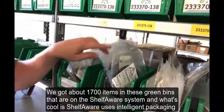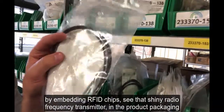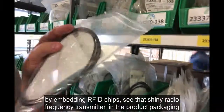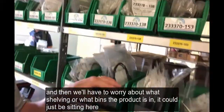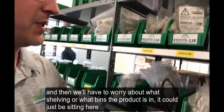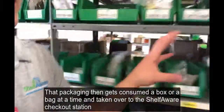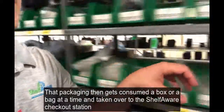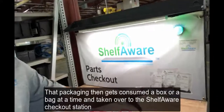Shelfware uses intelligent packaging by embedding RFID chips — see that shiny radio frequency transmitter in the product packaging. We don't have to worry about what shelving or what bins the product's in; it could just be sitting here because all we care about is that packaging. That packaging then gets consumed a box or bag at a time, taken over to the Shelfware checkout station.